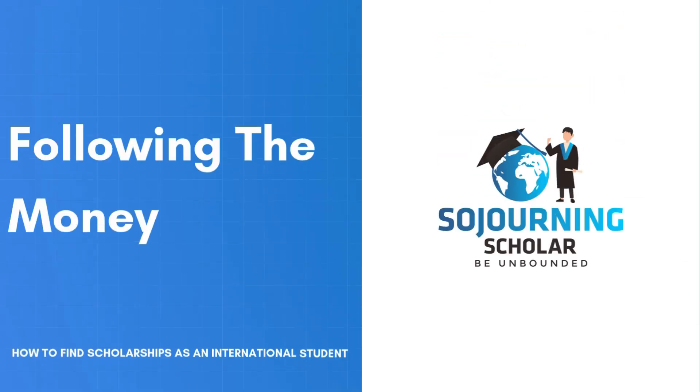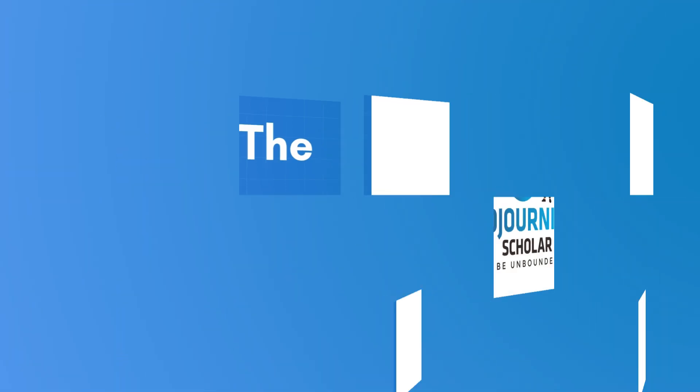So what exactly is the basis of this 'following the money' strategy? It's about leveraging information about a university's endowment when making a decision on which schools to apply to. Once you have a good understanding of how to utilize this information, you drastically improve your chances of securing scholarships compared to someone who's just flying blind and applying to schools without this framework.